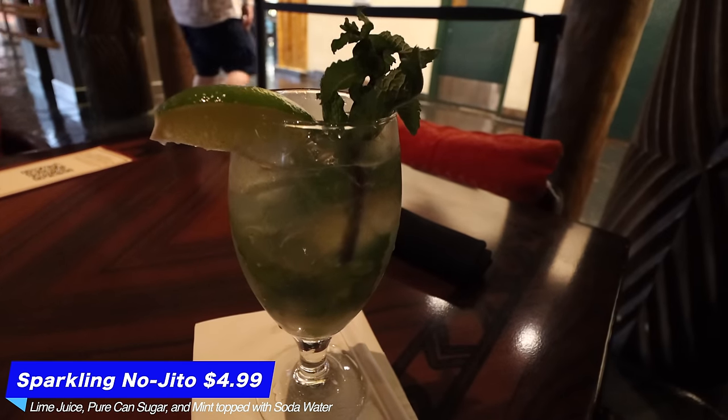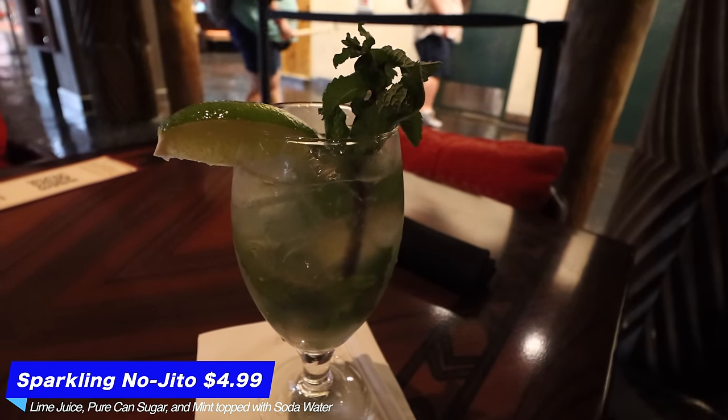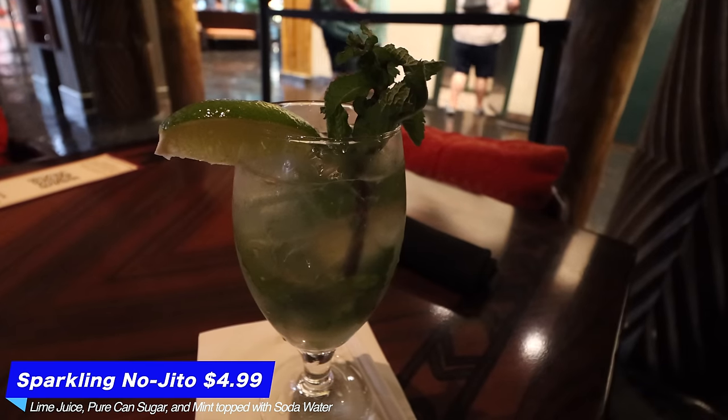The sparkling nojito has lime juice, pure cane sugar, and mint topped with soda water. I am very excited to try this — could be a new favorite non-alcoholic specialty beverage at the Polynesian. And it is super good! If you like mint you're going to like this. It's basically exactly as it sounds — lime and mint together.